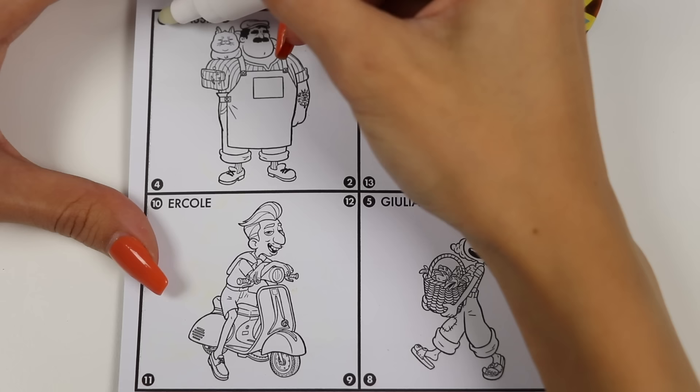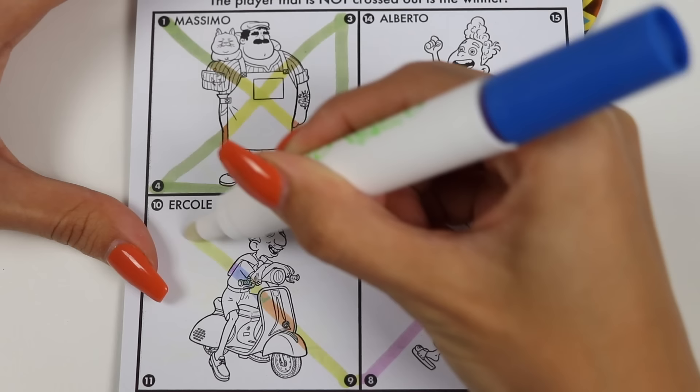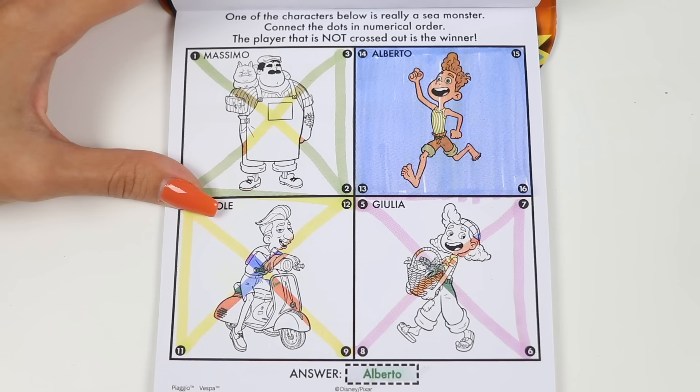1, 2, 3, 4, 5, 6, 7, 8, 9, 10, 11, 12, 13, 14, 15, 16! It's Alberto! He is the secret sea monster! Let's check the answer! Yep, we got it right! That was some good counting!